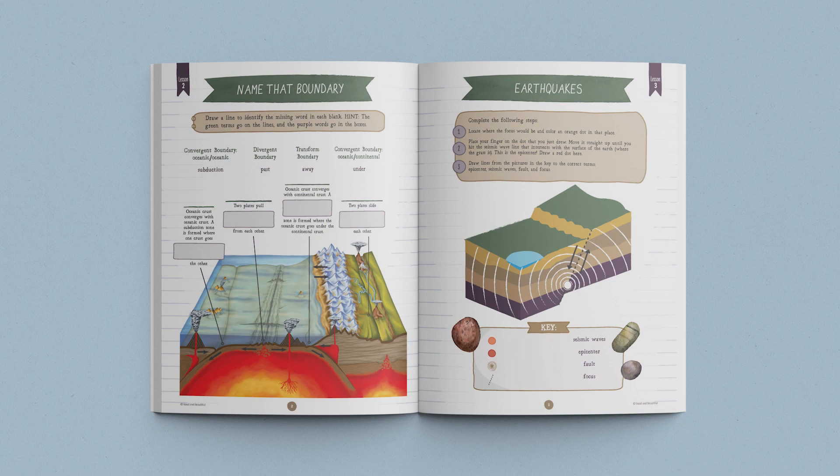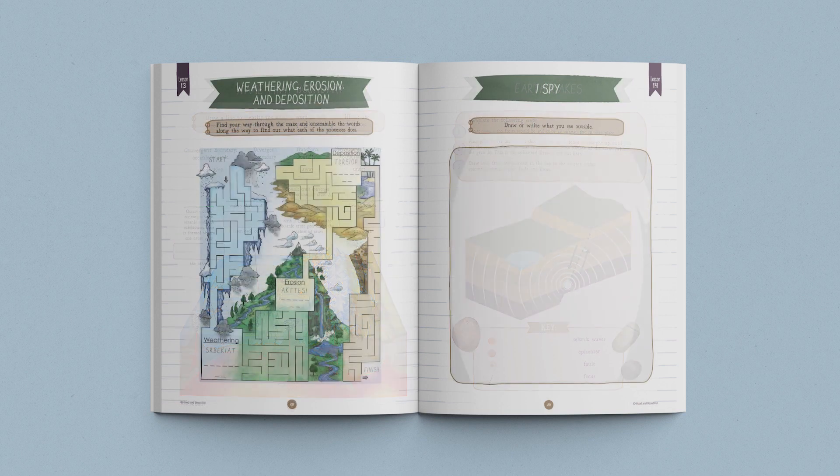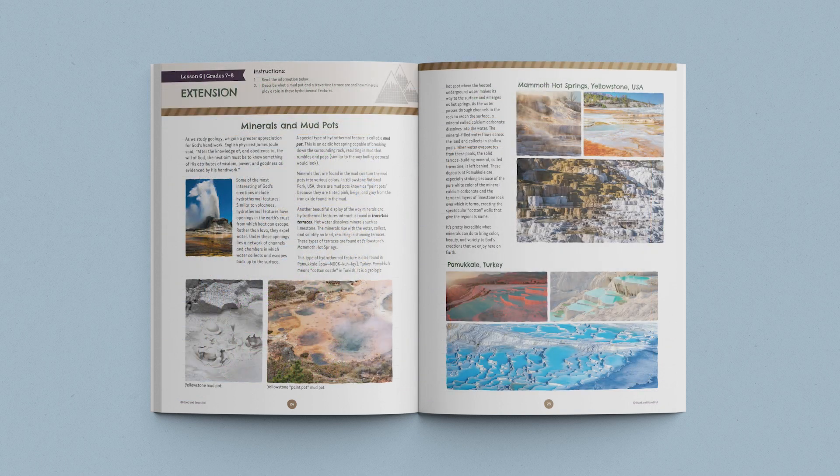Both journals contain age-appropriate activities, games, and worksheets that coordinate with the lessons. The journal for older students also includes interesting lesson extensions, allowing your 7th and 8th graders to further explore each lesson's topic.